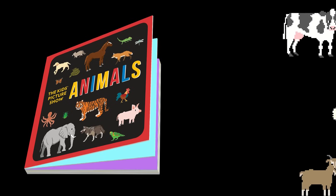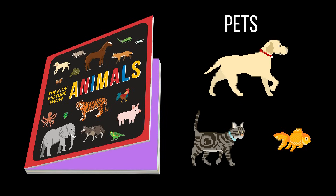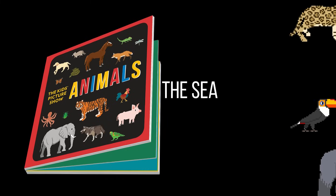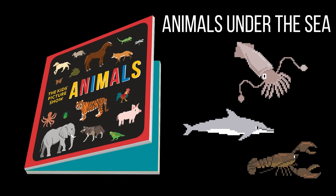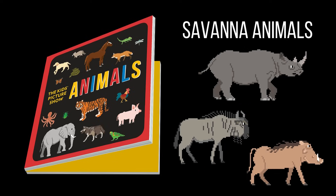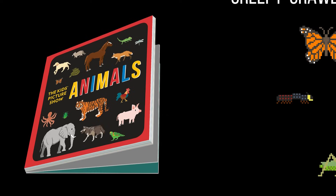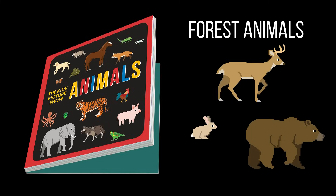Farm animals. Pets. Rainforest animals. Animals under the sea. Savannah animals. Creepy Crawlies. And forest animals.